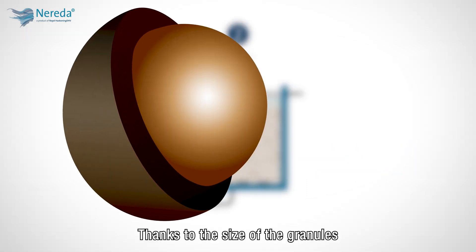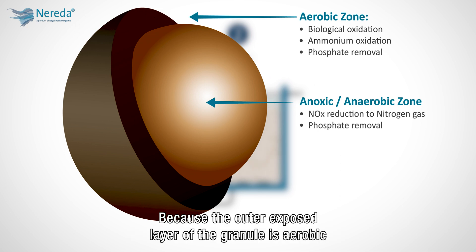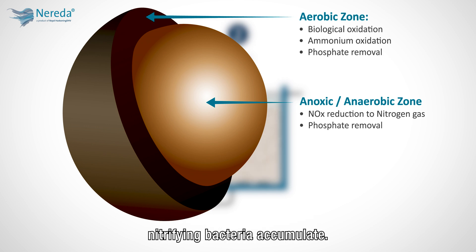Thanks to the size of the granules, aerobic and anoxic conditions coexist within the granule. Because the outer, exposed layer of the granule is aerobic, nitrifying bacteria accumulate. The formed nitrate is then denitrified in the anoxic core of the granules.